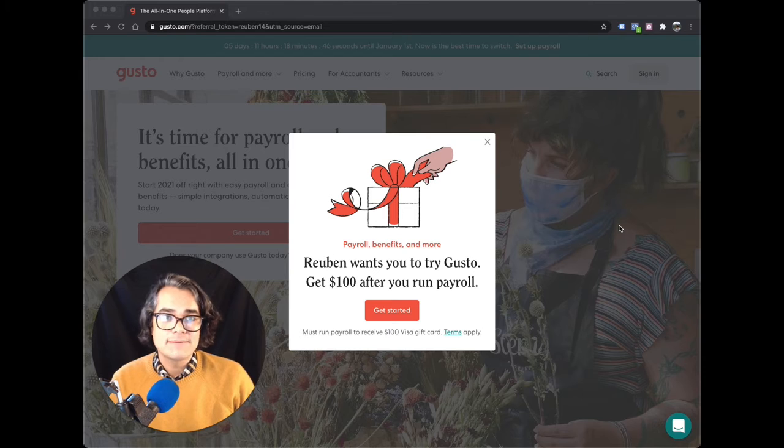But first, if you're thinking of signing up for a plan with Gusto, click the link in the description and you can get a free gift card when you run your first payroll.